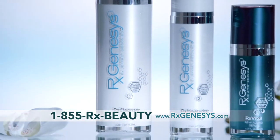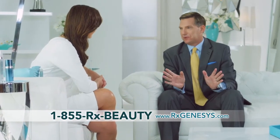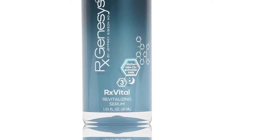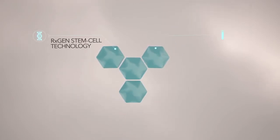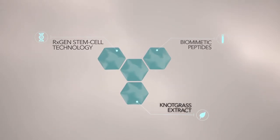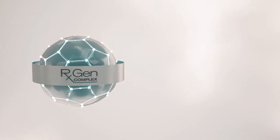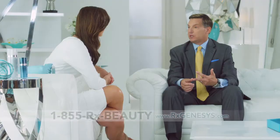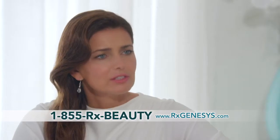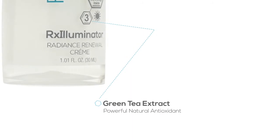The RxGen complex is the perfect combination of what I consider the three most advanced skincare compounds in the world. We take our exclusive RxGen stem cell technology, put that together with powerful biomimetic peptides and an innovative Knotgrass extract. Using this one-of-a-kind RxGen complex as our core technology, we then design our products by adding five time-tested skincare ingredients like vitamins B5, C, and E — antioxidants. We also added hyaluronic acid, which is extremely important, and a green tea extract.